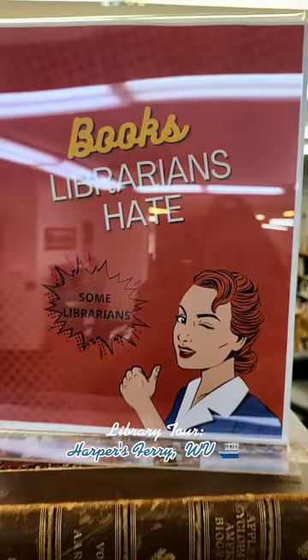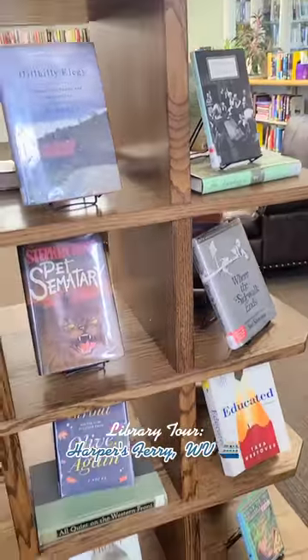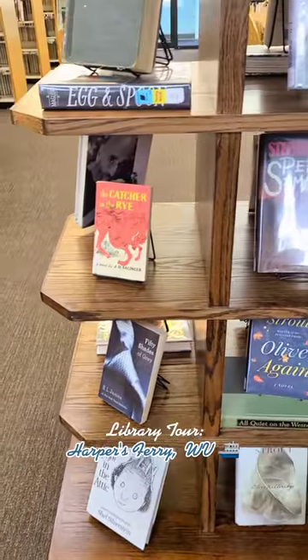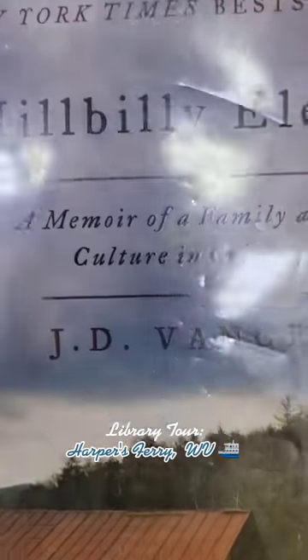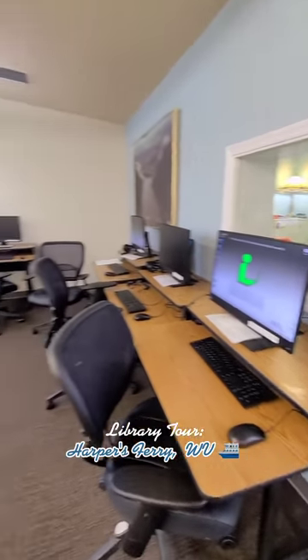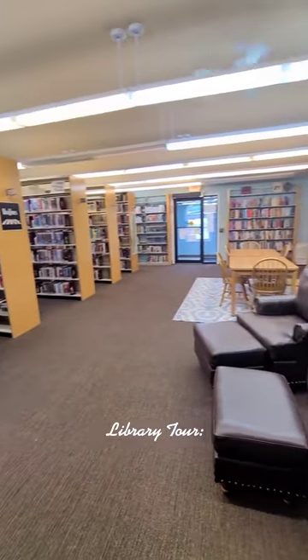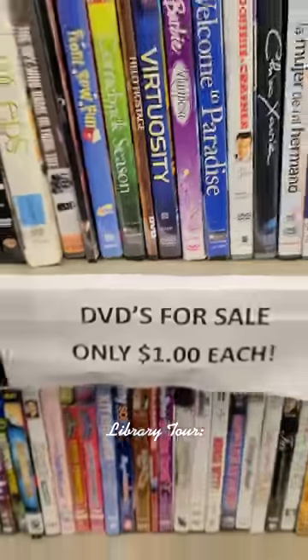Here we had a really cool display — this is Books Librarians Hate: Hillbilly Elegy, Where the Sidewalk Ends, Educated, and even Stephen King made this list. I have a really funny story about Hillbilly Elegy and a patron asking me about that book as a black librarian. DVDs were only one dollar. And here's a shot of the computer section and just some comfy seating for your adult readers. And these were the Books Librarians Loved.